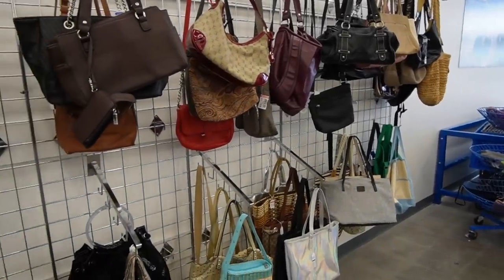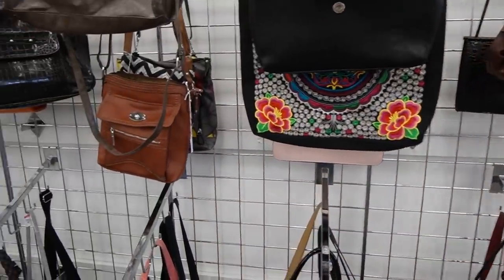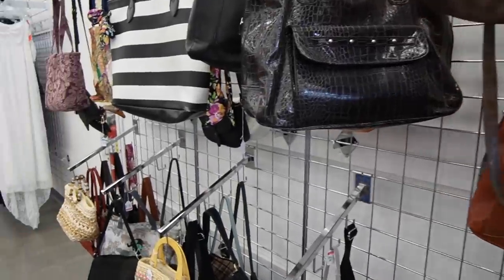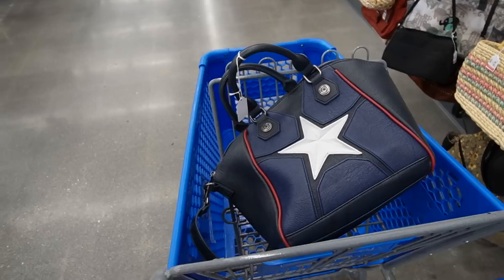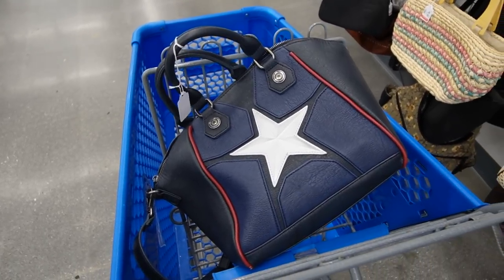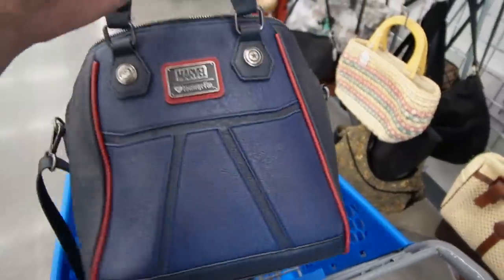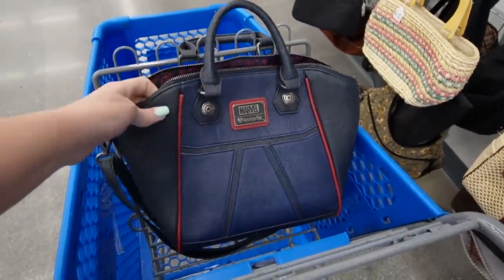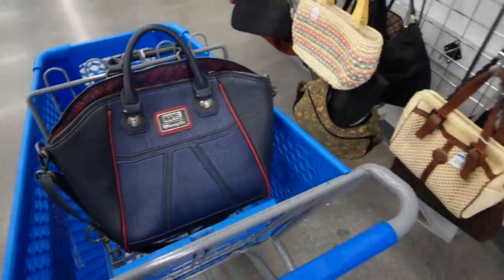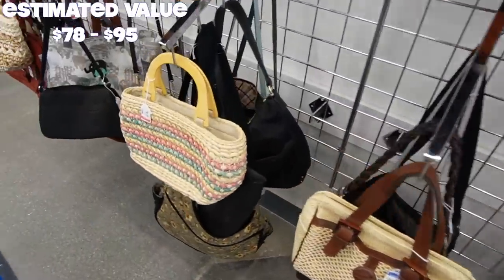So the last time I was here at this Goodwill, I started in the purses and had pretty good luck. I found a Kate Spade and a Juicy Couture. This time, I found a purse with a straw on it. At first I was like, is that Dallas Cowboys? No, Jocelyn, it's not. It's actually Loungefly, and it's a Marvel purse.